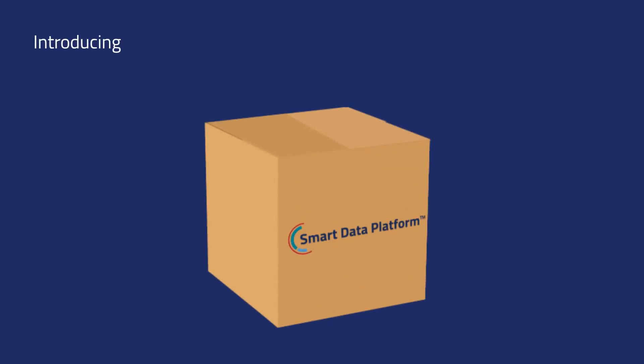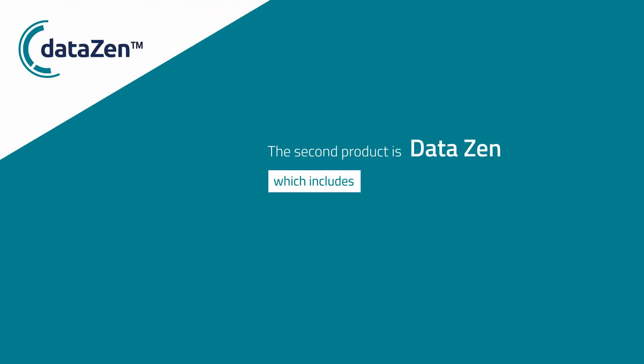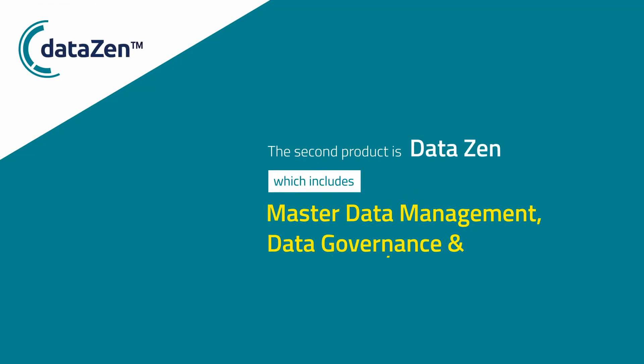Introducing our smart data platform that specializes in helping companies manage their data from migration all the way through visualization and decision-making. Let's take a look at how it works. Our suite has three major products that complete various functions. One of these is DataZen, which includes master data management, governance, and quality.